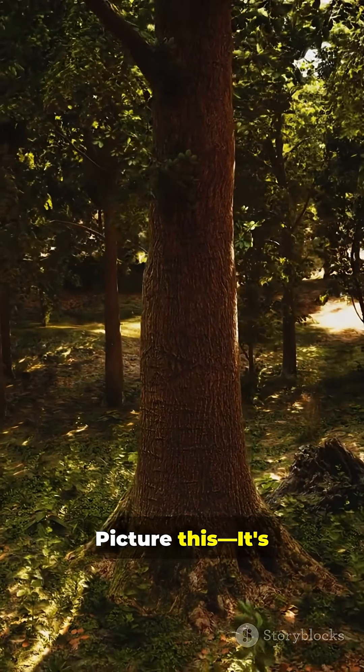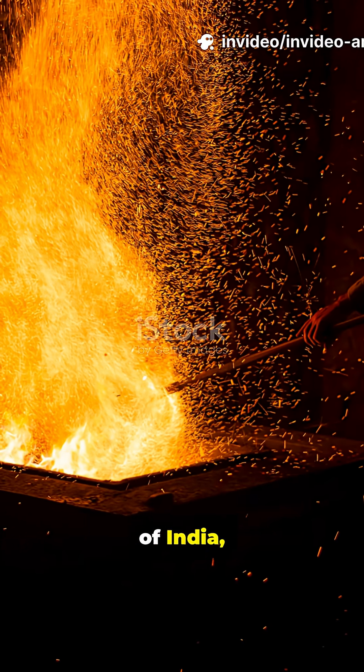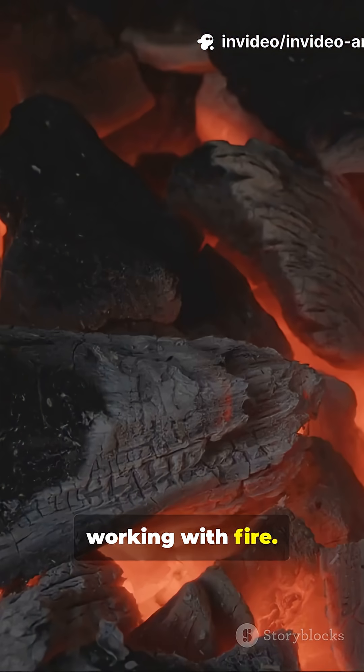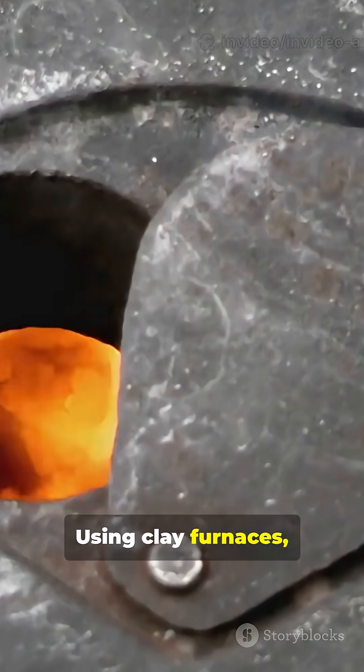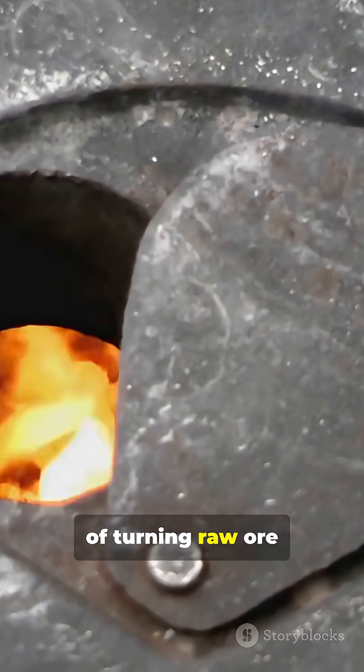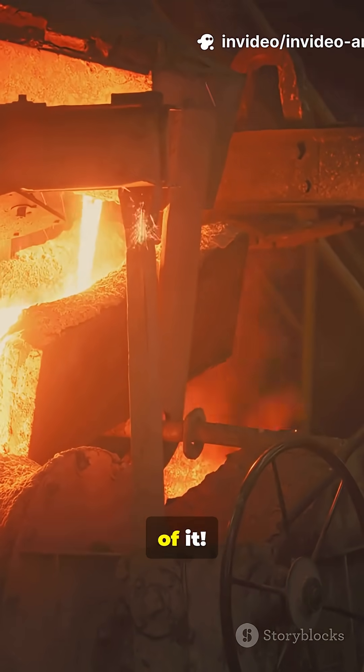Picture this. It's over 2,000 years ago. Deep in the forests of India, ancient metallurgists are working with fire, earth, and genius. Using clay furnaces, they master the art of turning raw ore into pure iron, long before much of the world even dreamed of it.